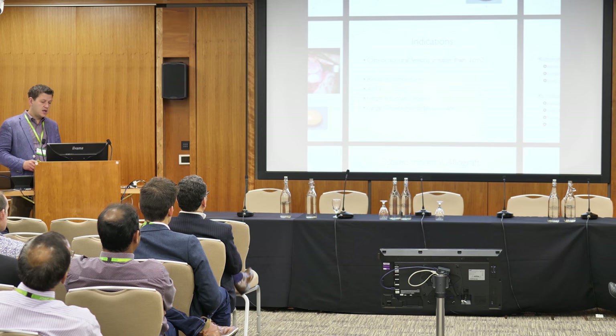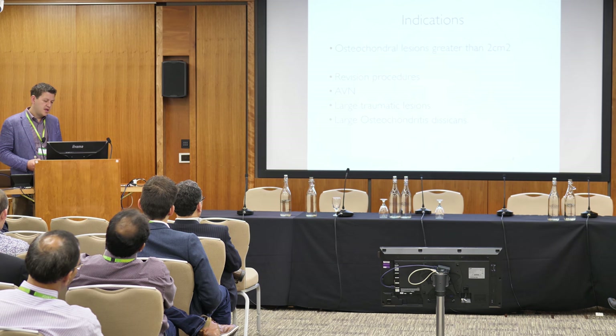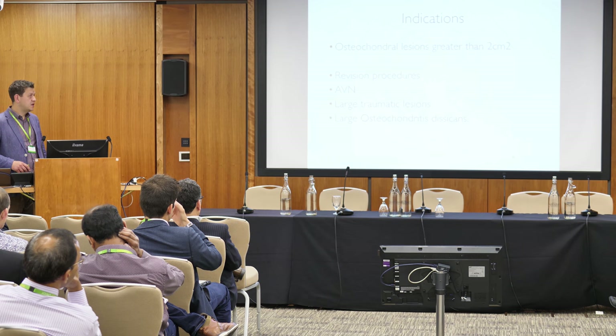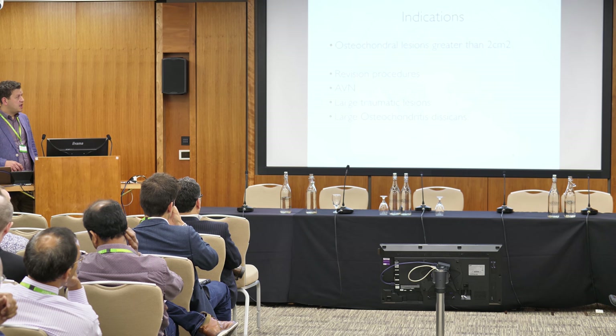In terms of indications, it depends on where you live. In the States, anything over two square centimeters potentially could be an indication. Here in the UK it's a much more valuable resource, so it tends to be reserved for much larger and more severe cases. Indications include revision procedures after failed microfracture or cartilage procedures, osteochondral bone AVN, large traumatic lesions, and large osteochondritis dissecans.